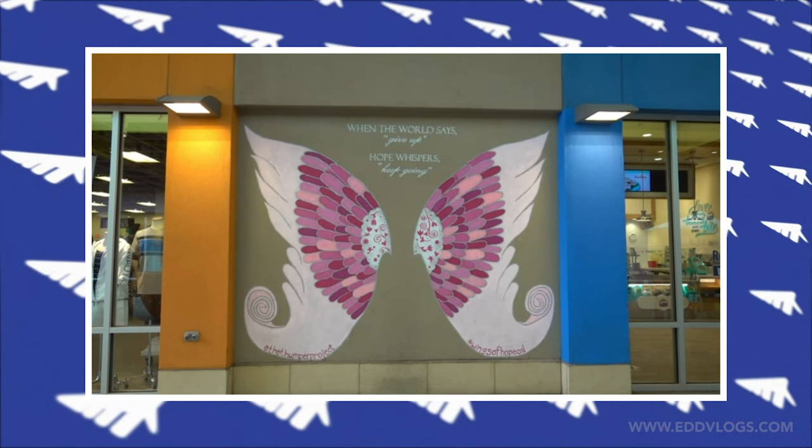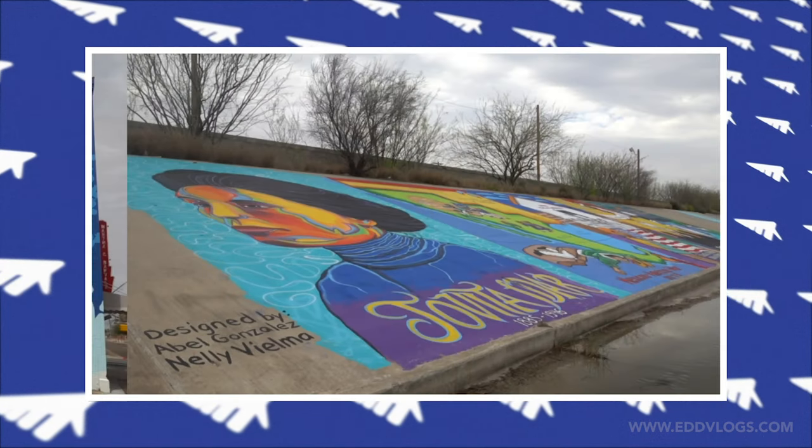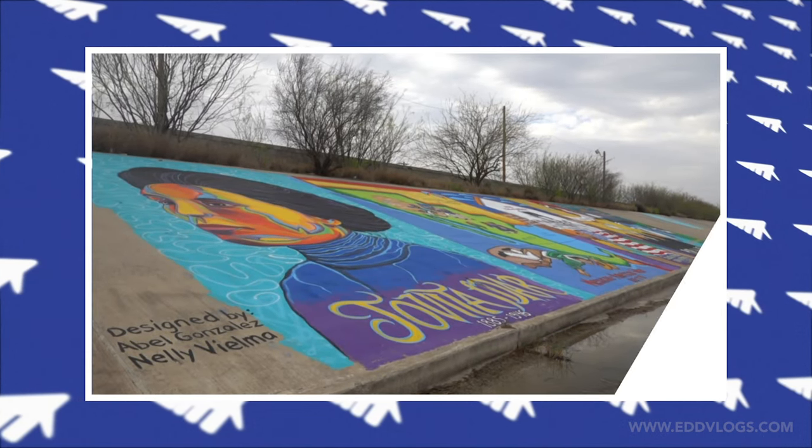Murals can be simple, they can be very complex, they can be historical in nature — the possibilities are just endless. So today we're going to be checking some of the ones I know about here in Laredo, so if you guys are interested, come with me.